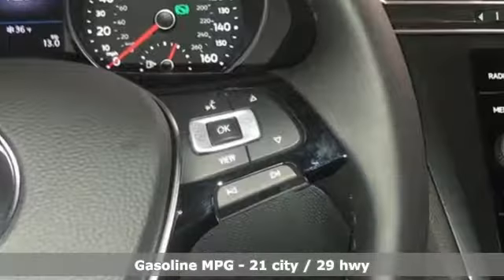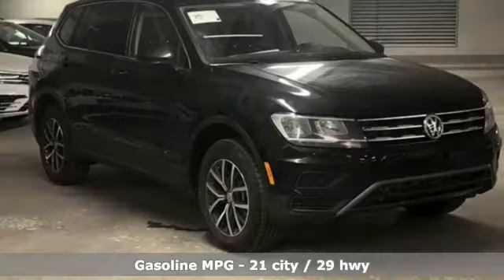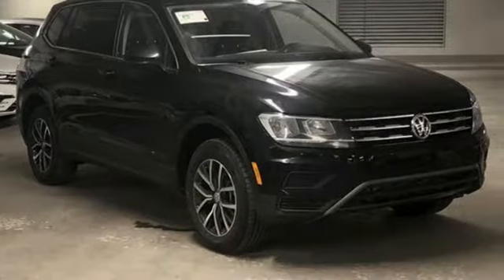Features include automatic transmission, dual zone climate control, streaming audio, front heated bucket seats, power heated mirrors, and external memory control.